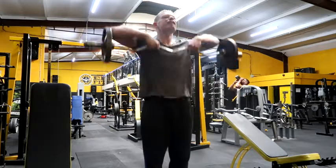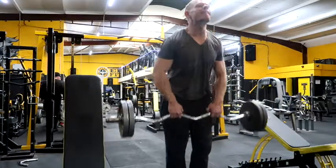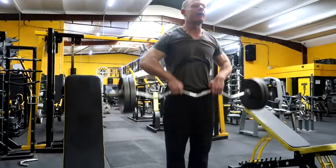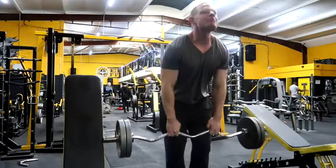Now, upright row — the forgotten exercise. It's a brilliant shoulder builder that hits the traps and the mid delt, and also warms up the traps ready for shrugs if you like to include them on shoulder day, as I do.